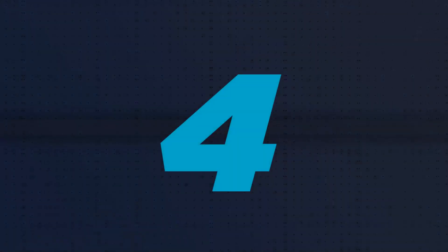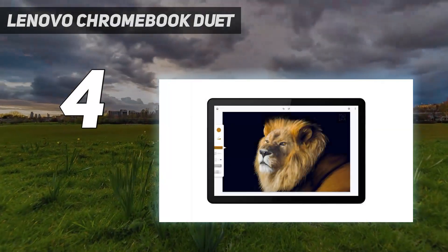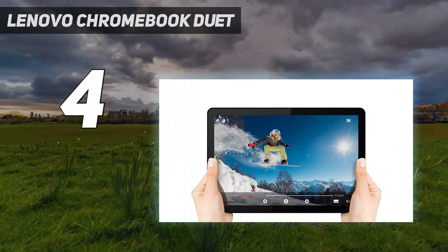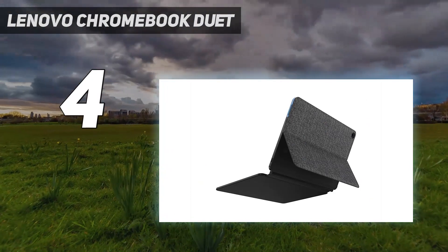Coming in at number four, the Lenovo Chromebook Duet. If you're looking for a good budget laptop and don't mind the idea of a hybrid tablet/Chromebook, the Lenovo Chromebook Duet could be for you.